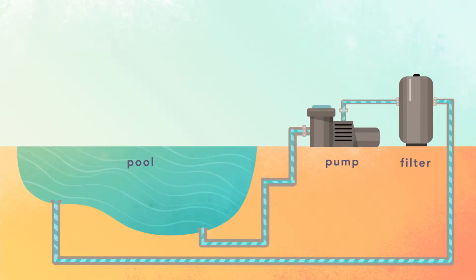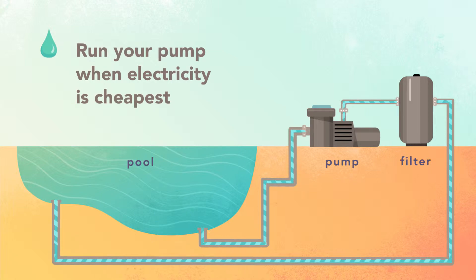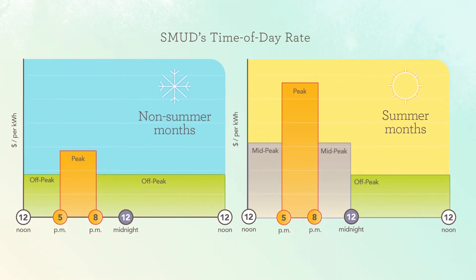The biggest culprit of pool-related energy costs is your pool pump system. The pool pump needs to circulate water regularly to keep your pool clean, so the easiest way to save money is by running this system when electricity is cheapest. SMUD's time-of-day rate means that you'll pay different rates for electricity based on the season and the time of day that you use it.